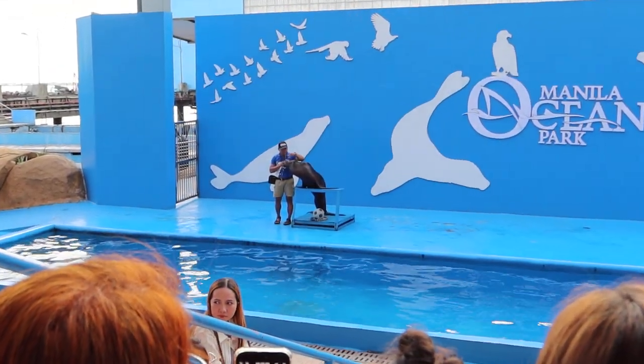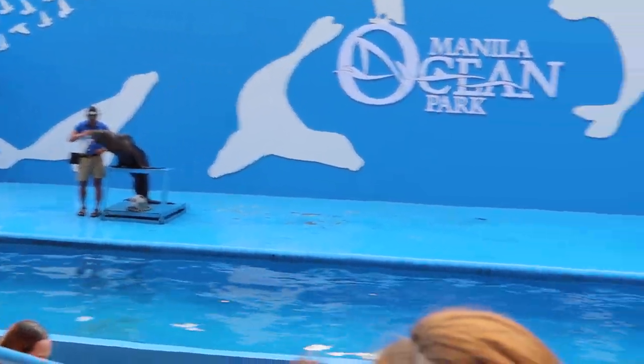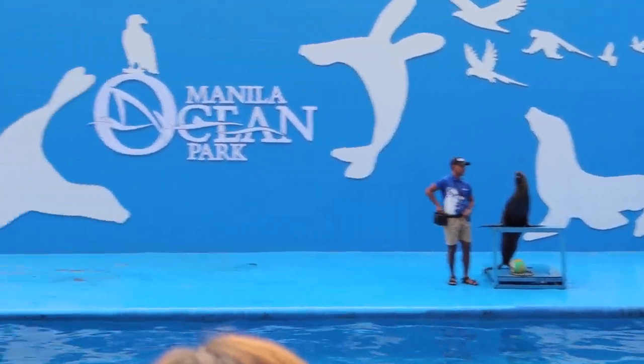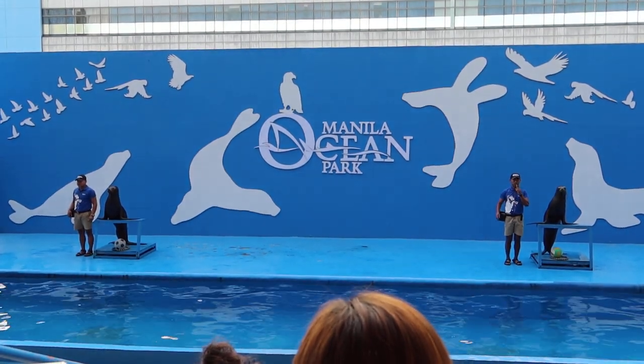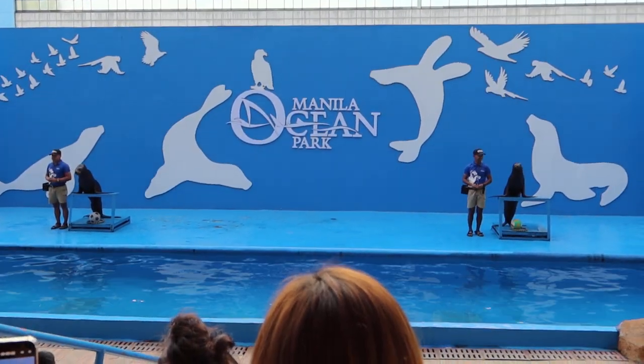And their small external ears give them a good sense of hearing, both above and below the water surface. Sea lions, like any marine mammals, can see well both above and under water. They have a keen eyesight, but no color vision.